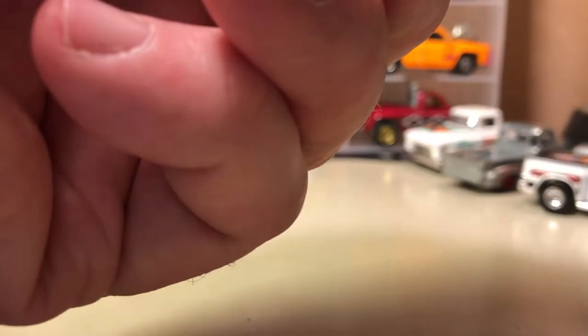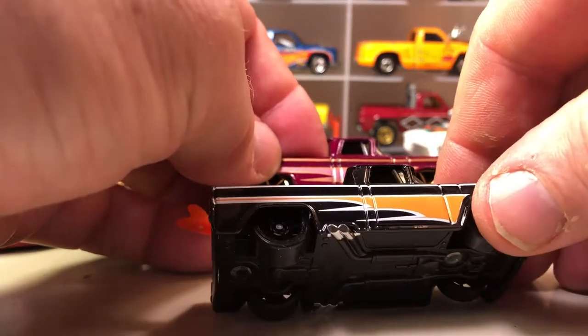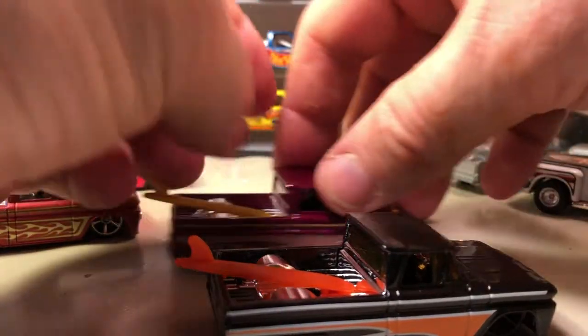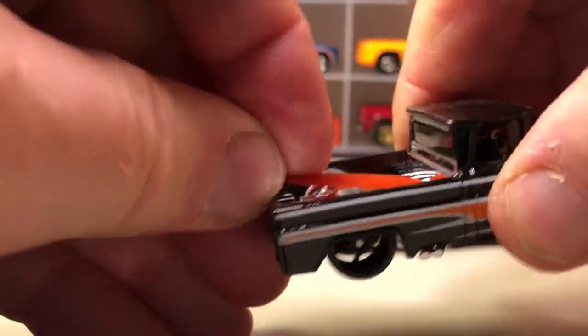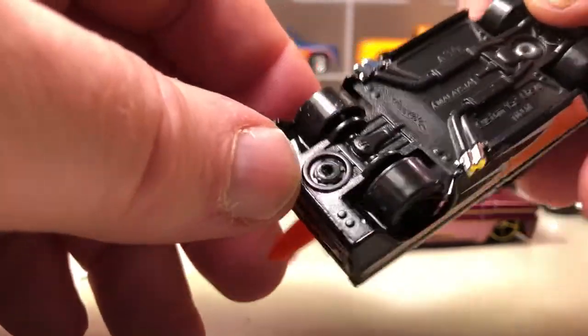Here are some more variations of the Custom '62 Chevy. I think these came out in the same year because they look like the same tampo design, just different colors. Each one has the surfboard, which they normally no longer provide — probably because it's a choking hazard. Little kids will get hold of it and swallow it, so that would be my belief as to why they ceased including it.